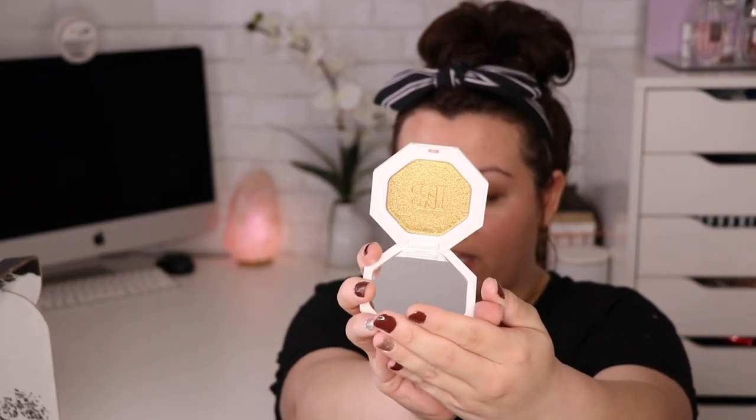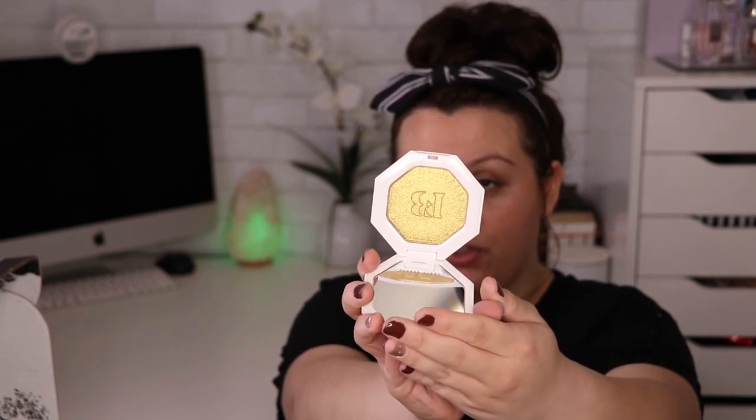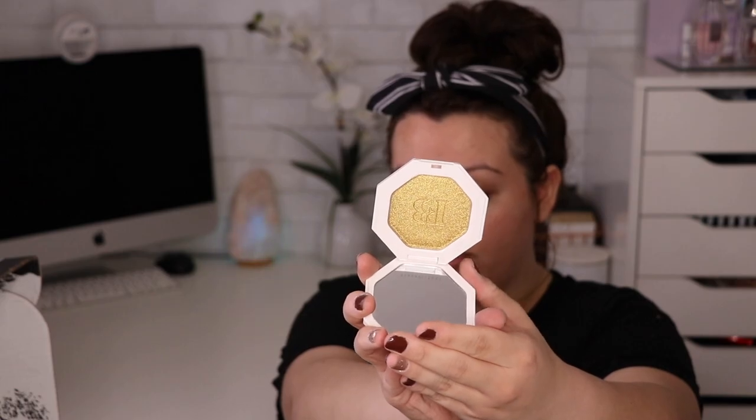The first item is the highlighter. Fenty Beauty has some really cool highlighters — we got the famous and very popular shade Trophy Wife. Look at that color, it is such a cool gold-yellow highlighter. Her highlighters retail for $36. The next item is a Matchstick Shimmer skin stick, and the shade I got is called Confetti.